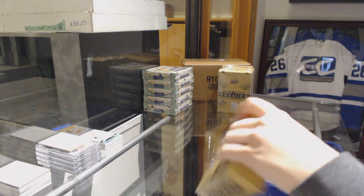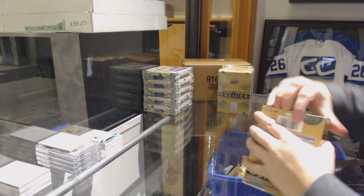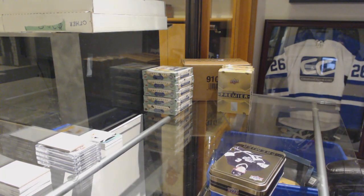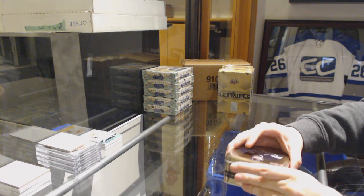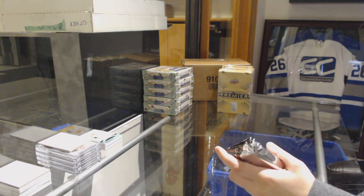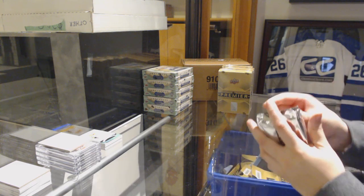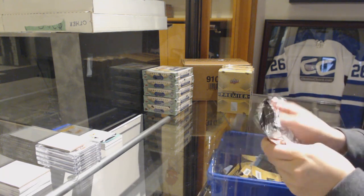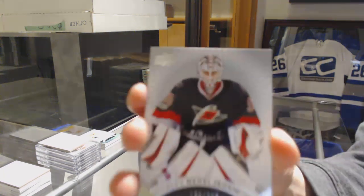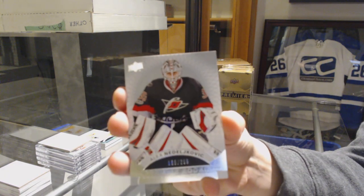Mr. Suspended, yes. We've got a base card numbered at 399 Rookie for the Hurricanes, Alex Niederjovic.